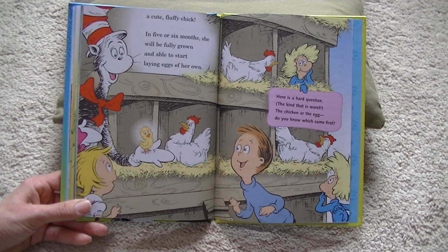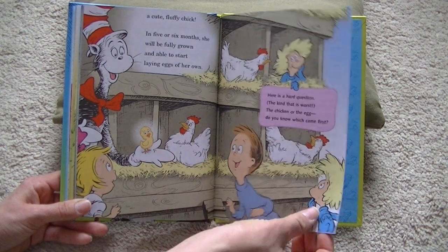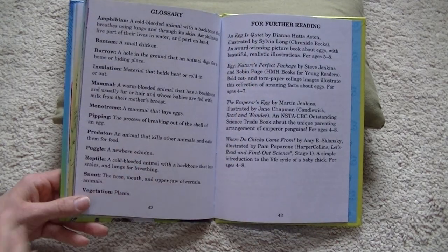Here is a hard question, the kind that is worse: the chicken or the egg — do you know which came first? The end.